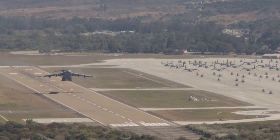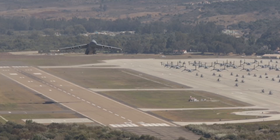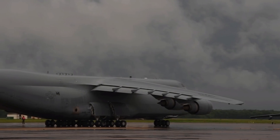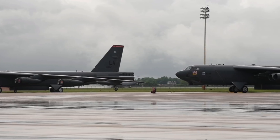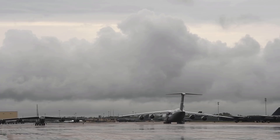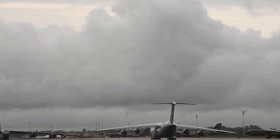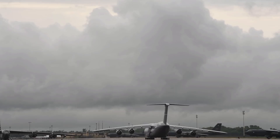The C-5M reached initial operating capability in 2014 with 16 aircraft delivered. Some interesting facts: the paint alone weighs 2,600 pounds, and more than 100 miles of wiring and over 5 miles of control cables are required just to operate the aircraft. Each C-5 engine gulps approximately 42 tons of air per minute, and the total engine power of a C-5 equals that produced by 800 average cars.